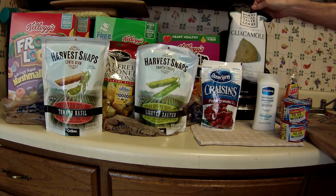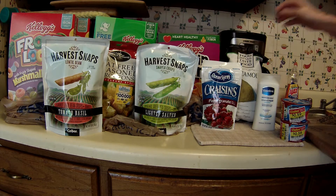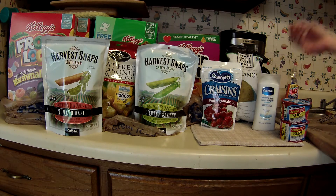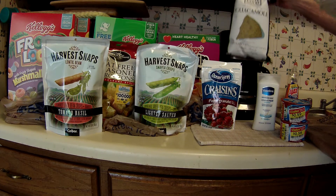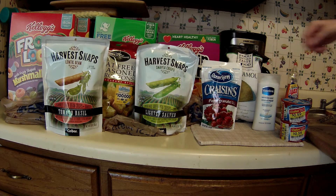The Food Should Taste Good chips — these are $1.49. I have an e-coupon of 50 cents off of one, and there are also printables on coupons.com for 50 cents off of one, which lowers the price down to 99 cents. And then the Saving Star cashback app has 50 cents off of one bag, so this will eventually cost about 49 cents for this one bag. I'll save the others for next week — maybe a couple more printables for those.